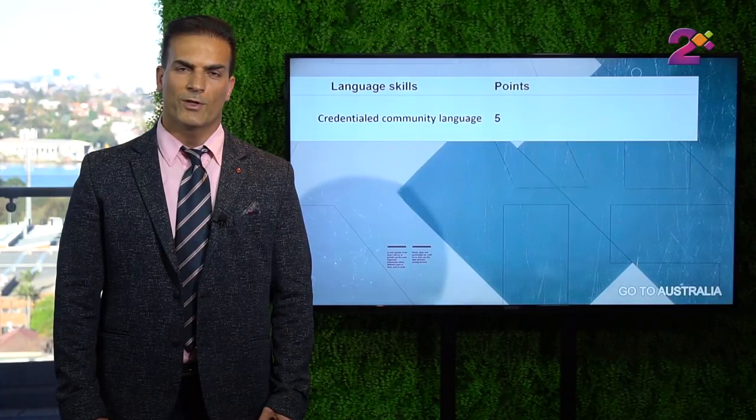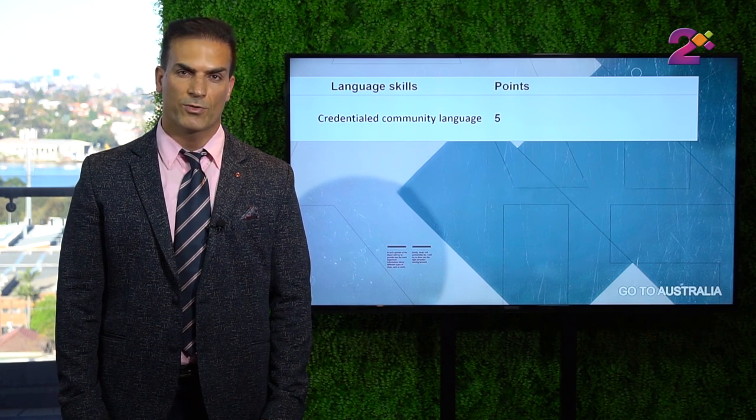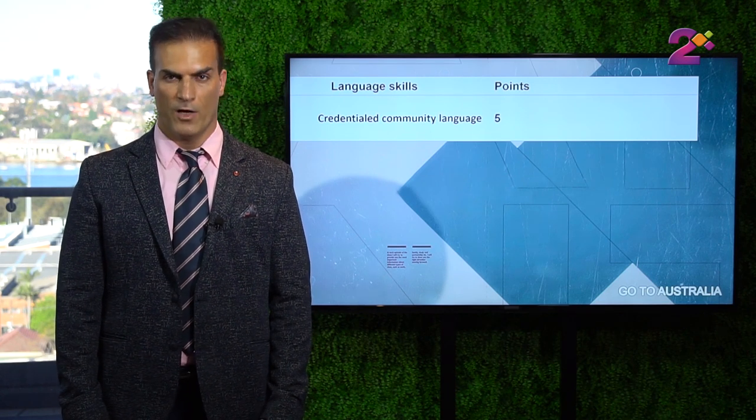The next item that brings you points is credentialed community language, which we call the NAATI test. If you can pass the NAATI credentialed community language test, you will get 5 points.